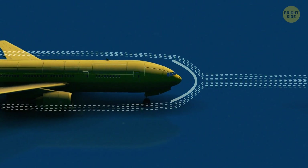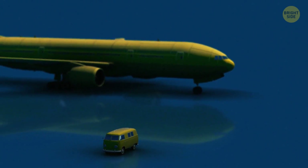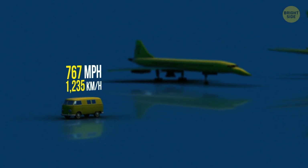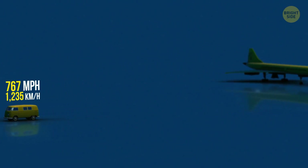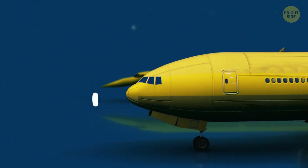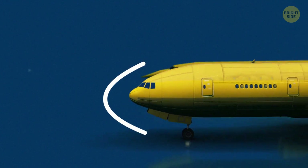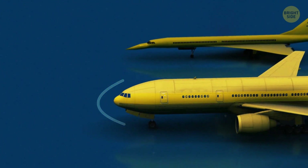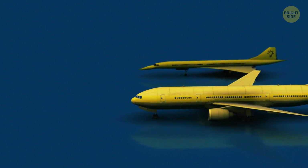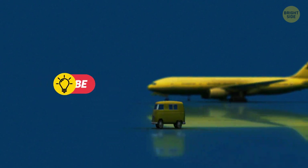What would happen if a supersonic plane had a blunt nose? Imagine a machine that's flying at breakneck speed – to be precise, at a speed of more than 767 miles per hour, which is how fast sound travels. When the air first meets the rounded nose of a subsonic plane, it produces a shockwave. If you're not flying very fast, relatively, it doesn't matter. But at hypersonic speeds, the created shock would be too strong and could possibly lead to big problems, including serious damage to the fuselage.